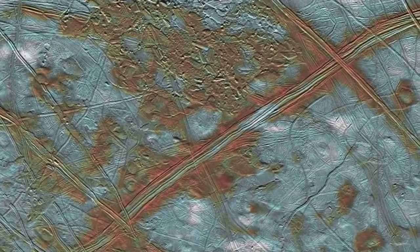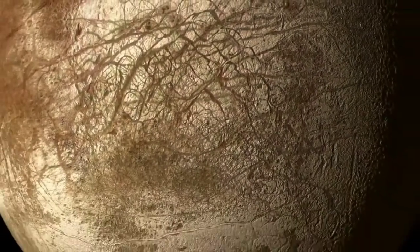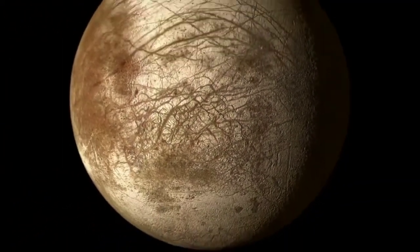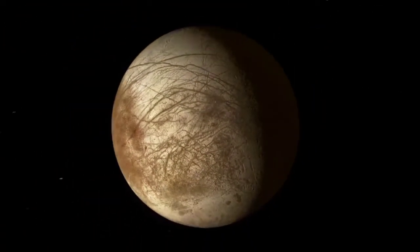Europa is the smoothest known object in the solar system, lacking large-scale features such as mountains and craters. Its orbit is nearly circular, with an eccentricity of 0.09, and lies at an average distance of 670,900 km from Jupiter.